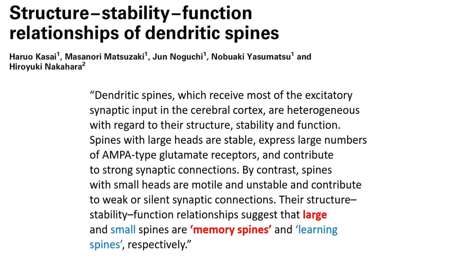Reading from the abstract: Dendritic spines, which receive most of the excitatory synaptic input in the cerebral cortex, are heterogeneous with regard to their structure, stability, and function. Spines with large heads are stable, express large numbers of AMPA-type glutamate receptors, and contribute to strong synaptic connections. By contrast, spines with small heads are motile and unstable and contribute to weak or silent synaptic connections. Their structure-stability-function relationships suggest that large and small spines are memory spines and learning spines, respectively.